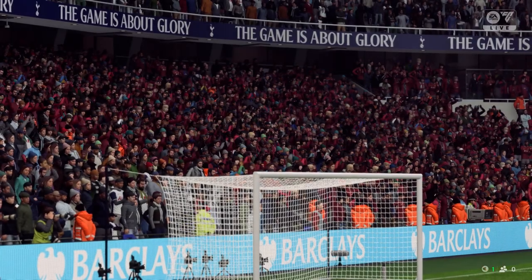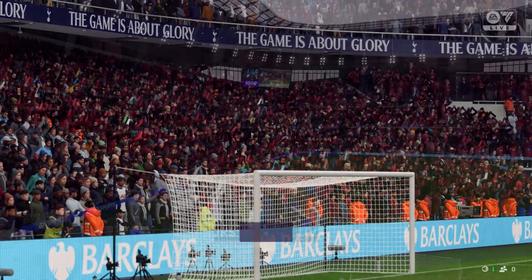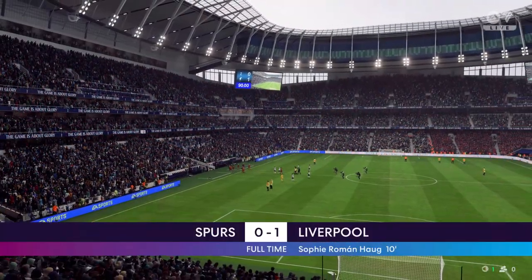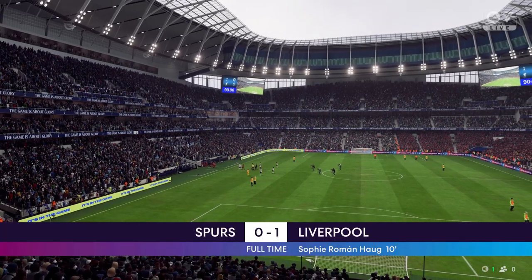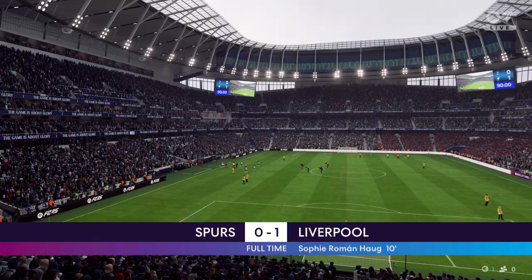A good all-around performance from her — just what we've come to expect. Interested to get your assessment. She was excellent today and she gave them that all-important lead. They just struggled to cope with her. Her movement was so clever.